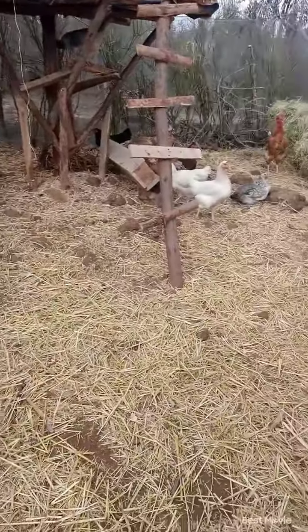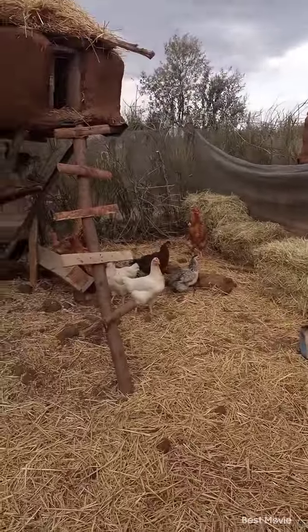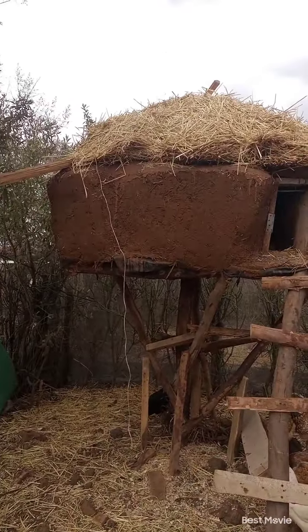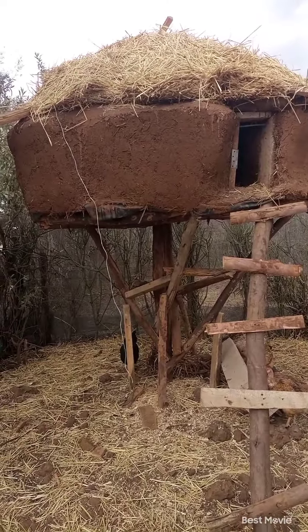It is another lovely morning on the homestead and we have got all of the animals fed. Here we have our 24 egg-laying hens and three roosters, and we've built them a cob chicken coop which is made out of soil, sand, clay, straw, and water. It's very typical of a mud house that is built here in Kenya.